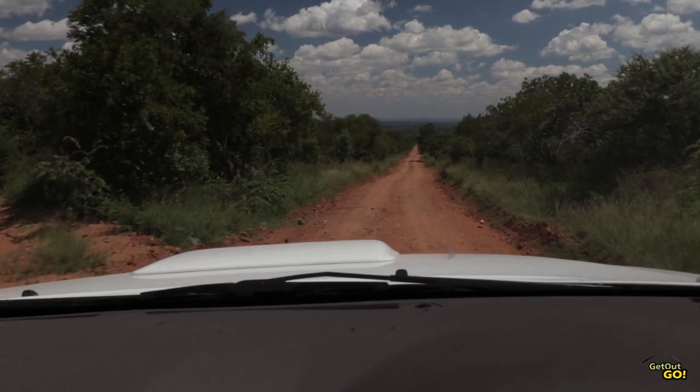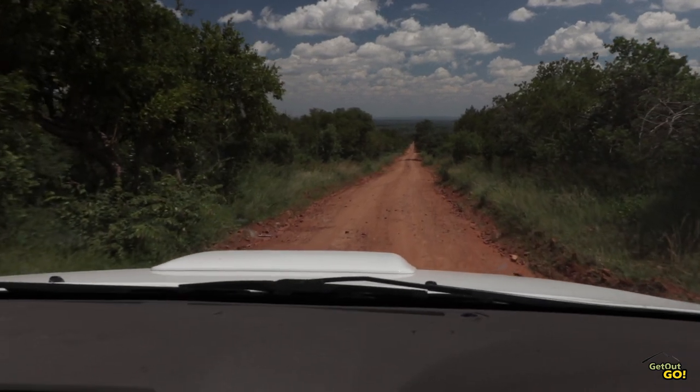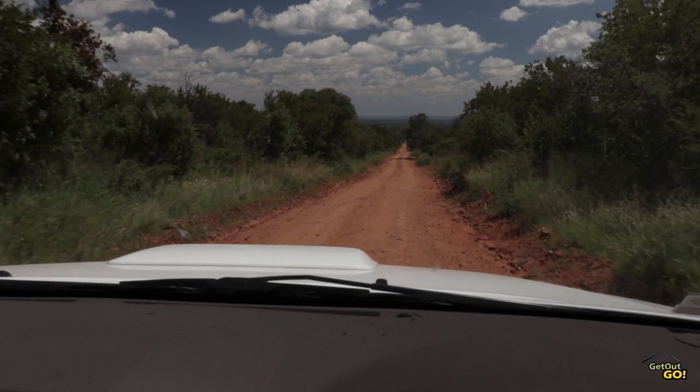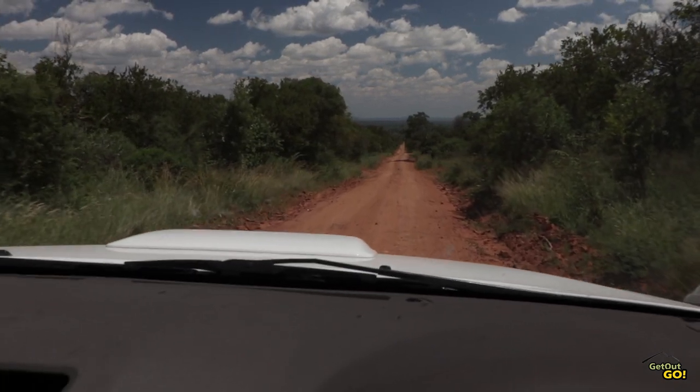The rest of the reserve is fairly commercial, featuring a restaurant, pub, convenience store, fuel station, ATM, swimming pool as well as numerous other entertainment facilities.